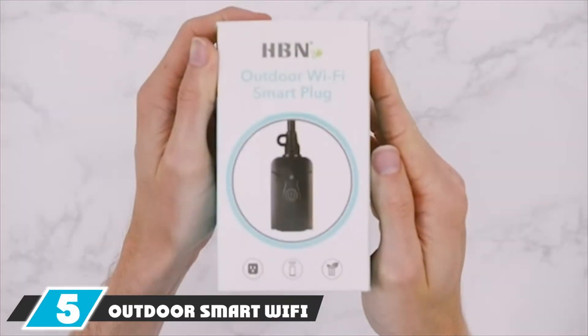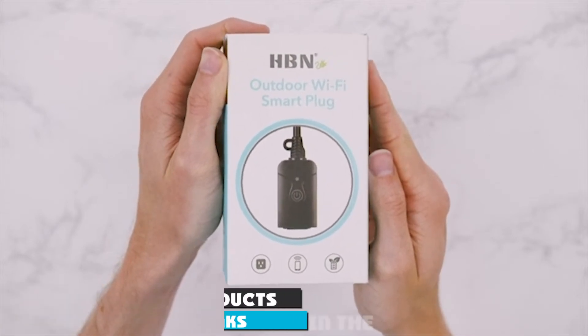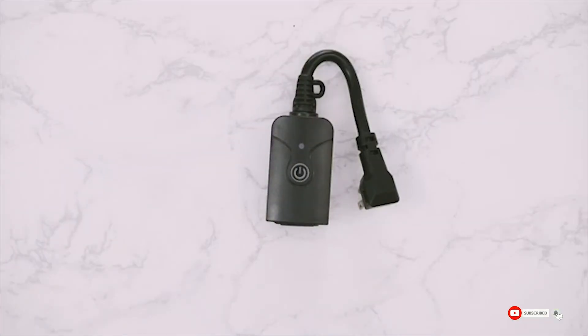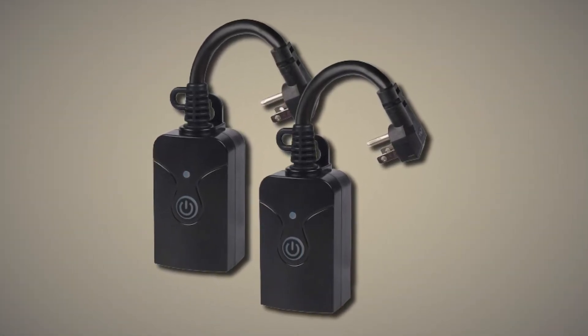The number five position is held by the Outdoor Smart Wi-Fi Plug. This is one of the most highly rated outdoor smart plugs and has pretty much everything you need. It's completely weatherproof, with smart schedules to automatically power devices on and off as needed — no more going out to the garden to switch on or off lights, fountains, etc.